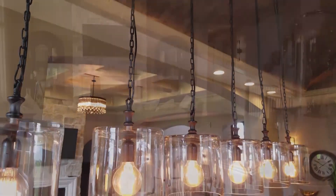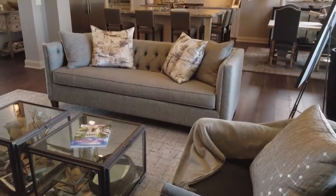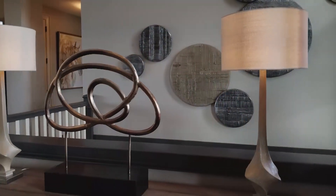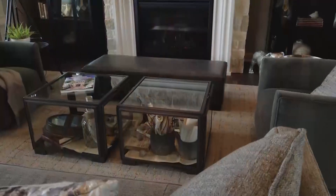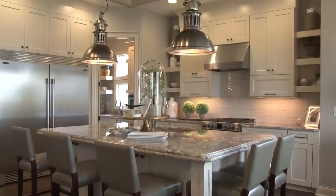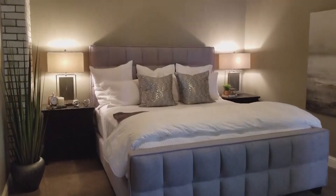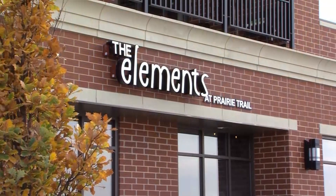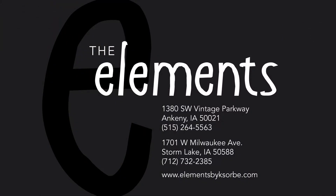Custom home furnishings with more than 7,000 square feet of shopping, featuring art, accessories, gift ideas, and more. Create the space of your dreams — comfortable, functional, sophisticated, stylish. Visit with our designers about your project today. The Elements at Prairie Trail — we're anything but ordinary.